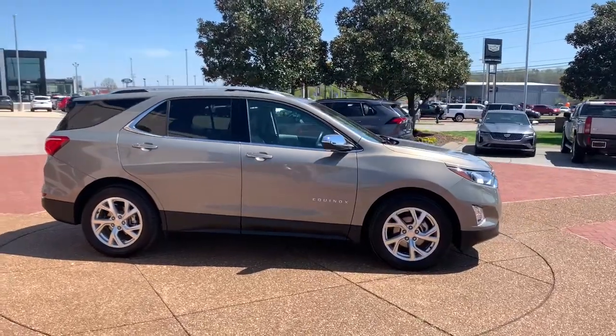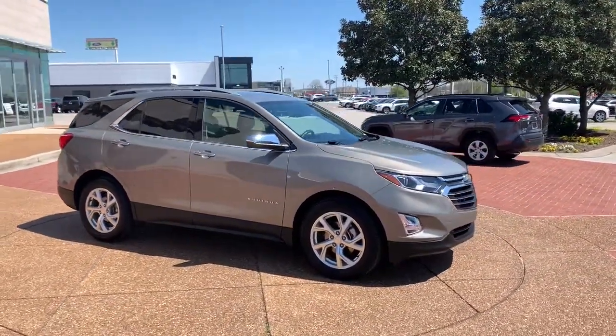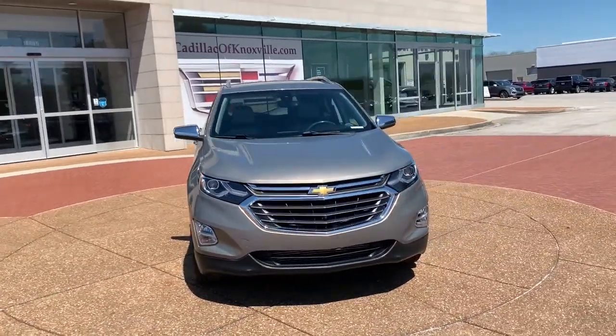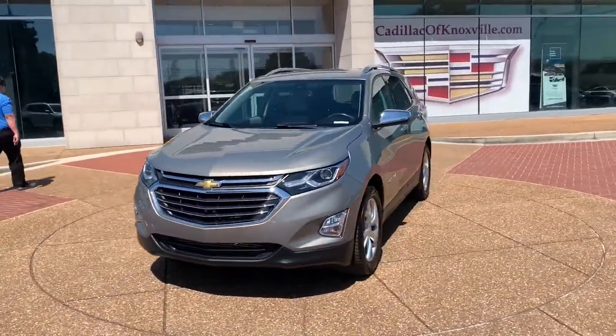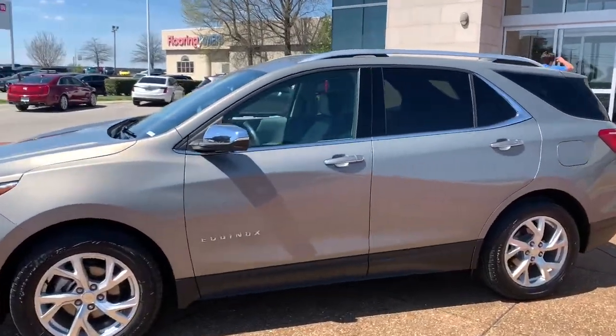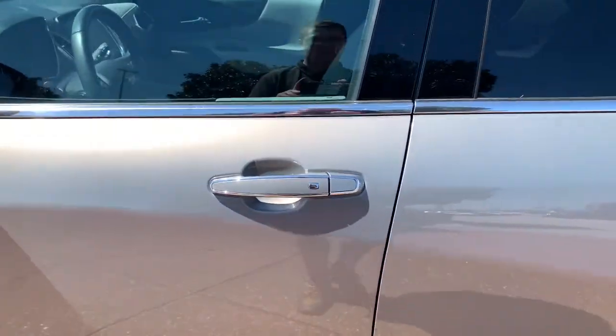These are just some of the great options this vehicle comes with: 4-cylinder engine, keyless start, remote engine start, power liftgate, fog lamps, steering wheel audio controls, Bluetooth connection, aluminum wheels, stability control, and seat memory.